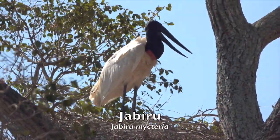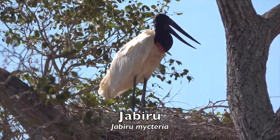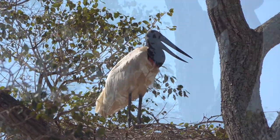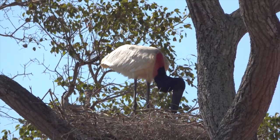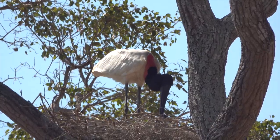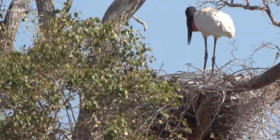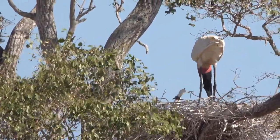The Jabiru is a huge, prehistoric-looking stork of wetlands in neotropical lowlands. It has a massive black bill that curves slightly upwards, a bare black neck with a large red patch at the base, and entirely white plumage. It feeds on all manner of aquatic animals, including fish, frogs, snakes, insects, young caimans and crocodiles, crabs, and turtles. Feeding birds move about actively in shallow water, splashing with their bill to flush prey, which they then locate using either sight or touch.